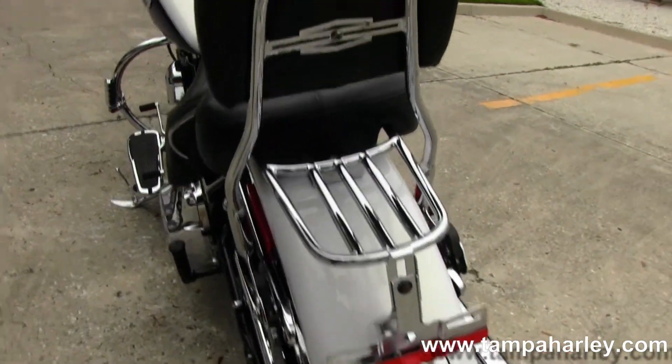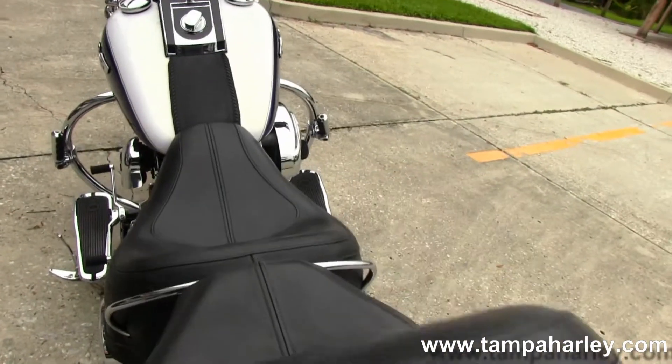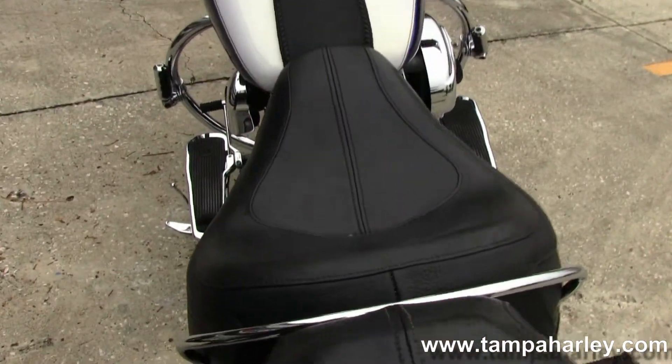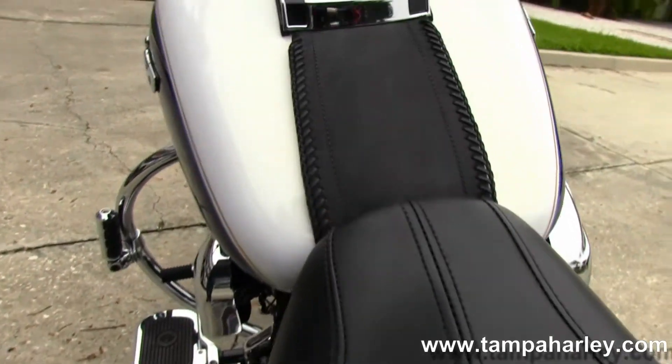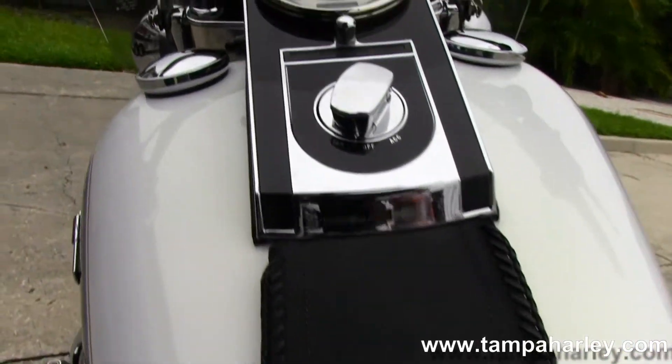Two-up two piece seat with a passenger backrest and luggage rack that are quick detachable. Moving on up to the black chrome instrument cluster with black tank trim.